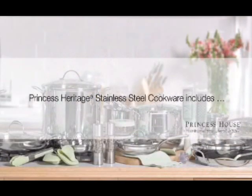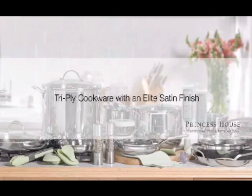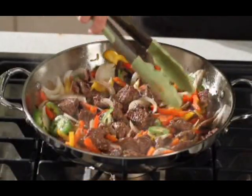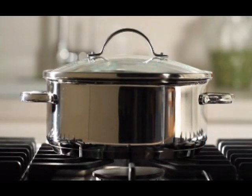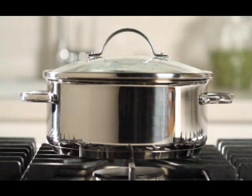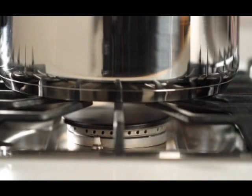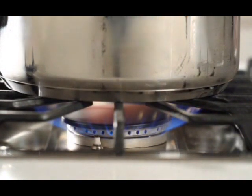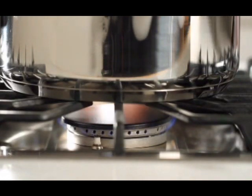Our stainless steel line of products features two constructions — encapsulated and tri-ply — allowing you to build a customized collection that suits your individual cooking style. Our encapsulated cookware is constructed with an 1810 stainless steel body and a three-layer base, featuring 5mm of aluminum fully encapsulated between the body and a base cap of magnetic stainless steel. This guarantees fast, even heating and prevents hot spots.